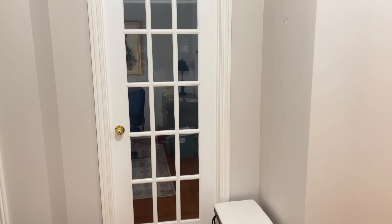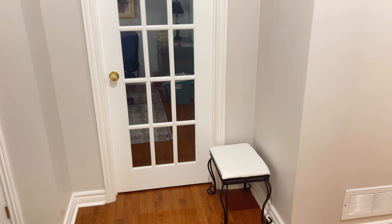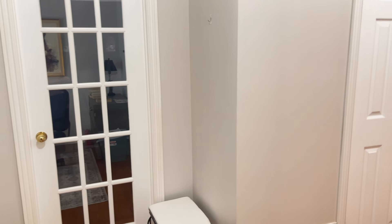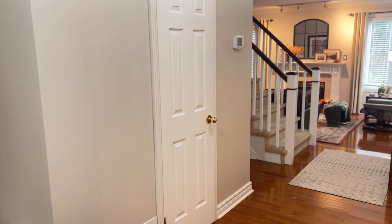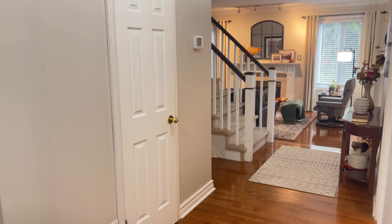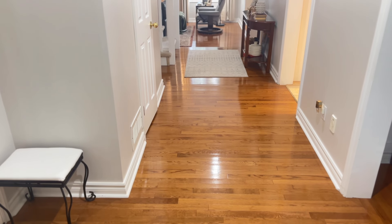There isn't a lot of room to add anything. I do have this little stool here that people can use to sit down and put their shoes on. The rest of the hallway leads down to my living room, to the stairs upstairs, and into the kitchen. I do have that hall table that I've kept there for years, but there isn't a lot of room to add a lot of decor.